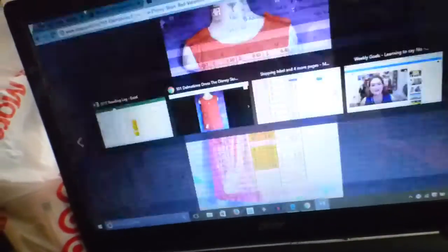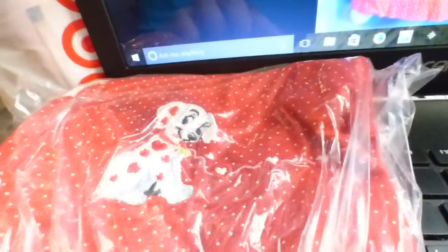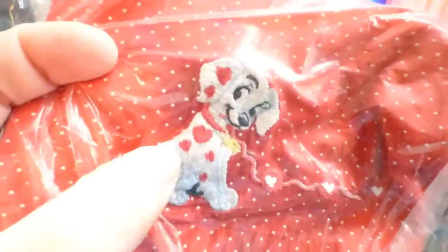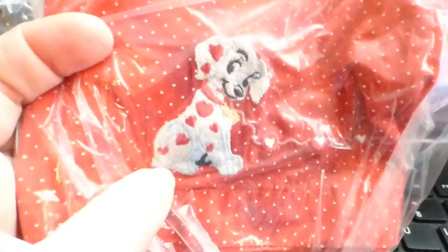I paid 49 cents for this 101 Dimensions dress at a thrift store sale and sold it for $8.24, giving me a profit of $6.73. When I bought it I didn't notice the awful stain on the front and back — I didn't see it until I was taking pictures — but I put all of that in the description. I advertised it as a Valentine's stage dress because it has hearts on it. It didn't sell on Valentine's Day but it did sell two weeks later.